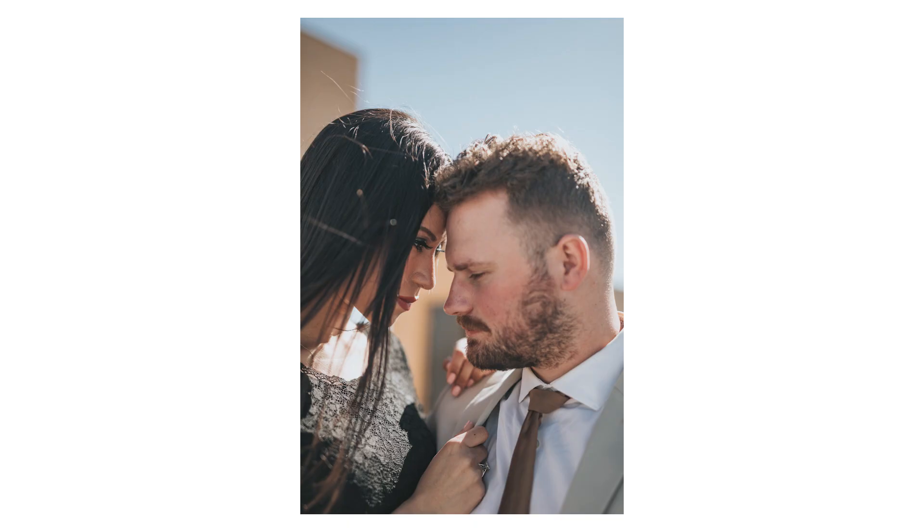Now you heard me talk about shooting a wider shot. One thing I do want to tell you is when you get in a little bit tighter, you really should pay attention to what the hands are doing. A lot of the times hands can be in a really awkward position or even cut off from your frame. This is something you want to pay attention to and make sure everything looks good before actually snapping the photo.